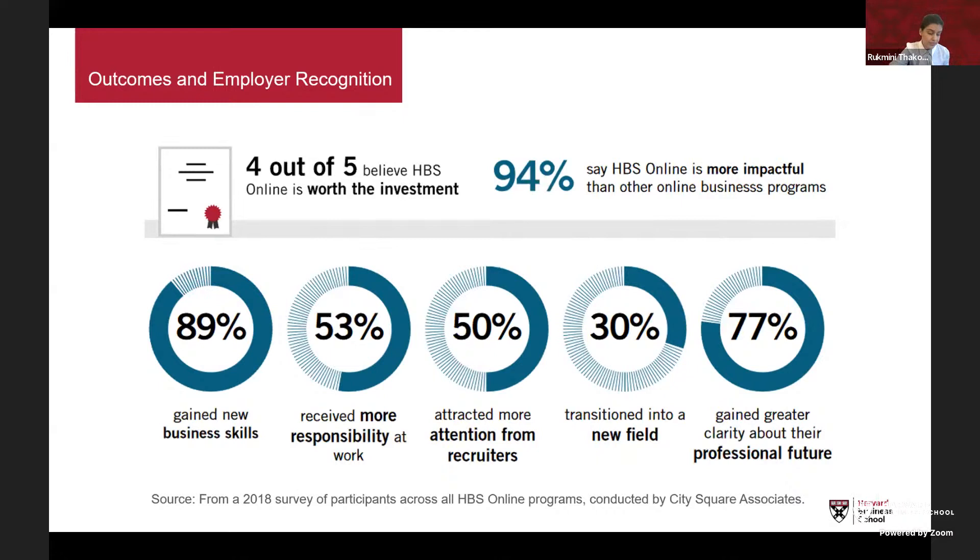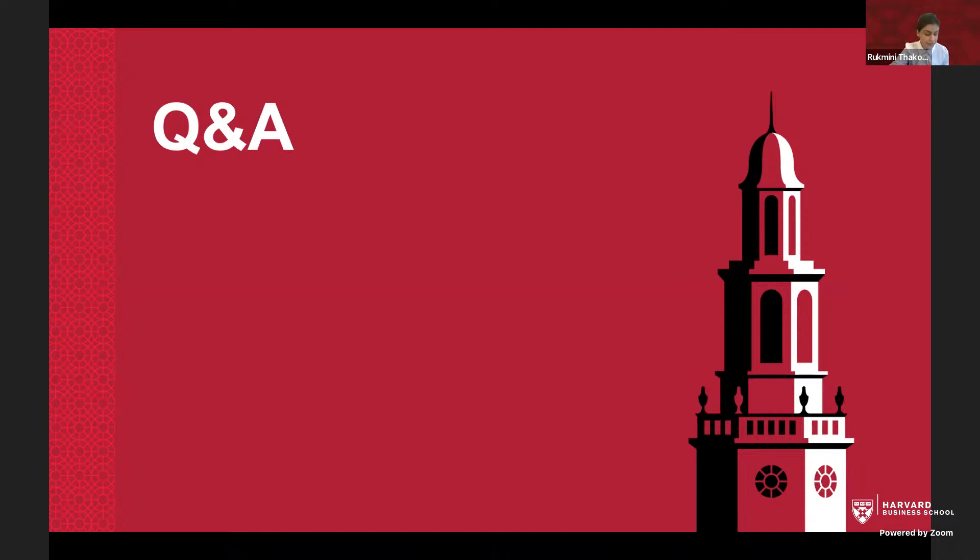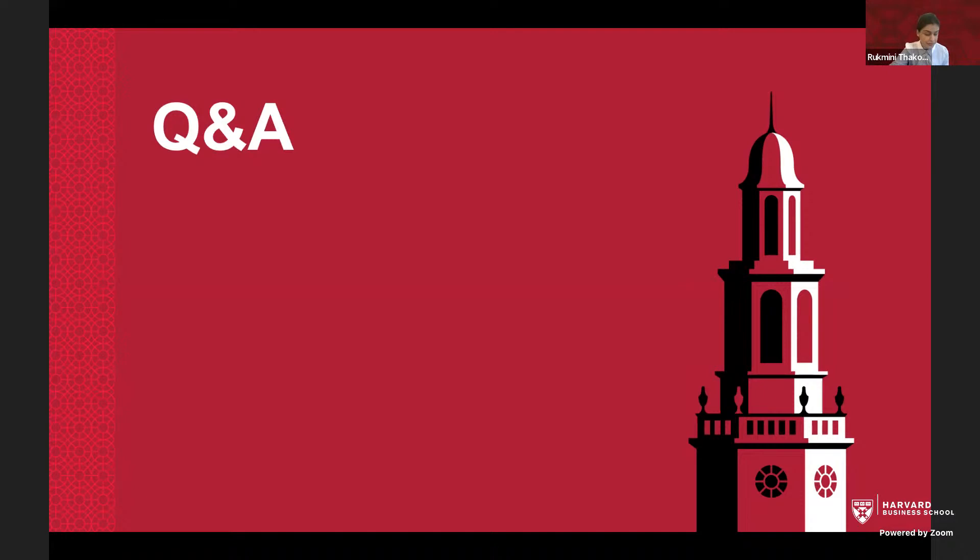Richelle asked if there's anything to prepare for class — there isn't any specific preparation required. However, for Leadership Principles, there is a two-week pre-work period for collating the 360 feedback from peers. Diane asked if courses can be done in a group — yes, they can. We have a Strategic Alliances team that works with organizations enrolling their employees in a group. Visit our website and click on the For Organizations tab to access the Strategic Alliances link.